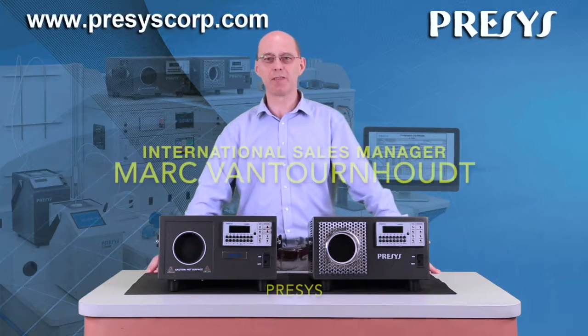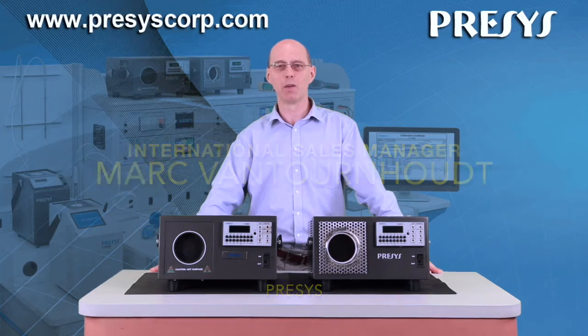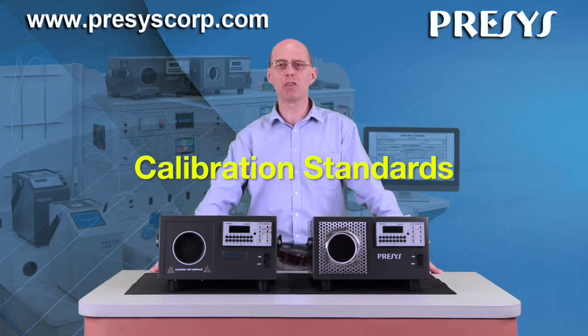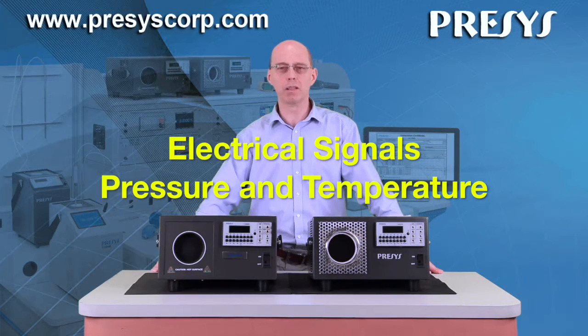Hi, my name is Marc Venturnaut, International Sales Manager at Precys Instruments, which for many years has been developing successfully calibration standards for process electrical signals, pressure and temperature.